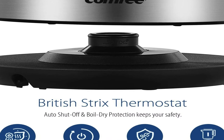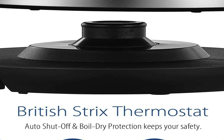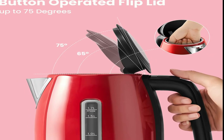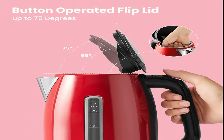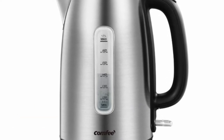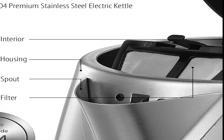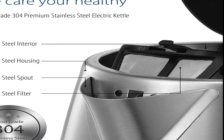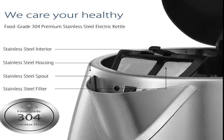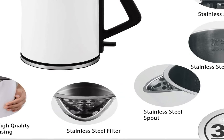With British Strix thermostat technology, this electric tea kettle can auto shut-off when overheating, and it also has boil-over protection. Cool-touch handles with an easy release button and pop-up lid guard against accidental burns. The 360-degree swivel base is equipped with a UL-certified power cord for safe use and convenient storage. It is simple to clean using white vinegar, baking soda, water, a cleaning bottle brush, and a microfiber cloth. Comfy offers a 12-month manufacturer warranty with your purchase.